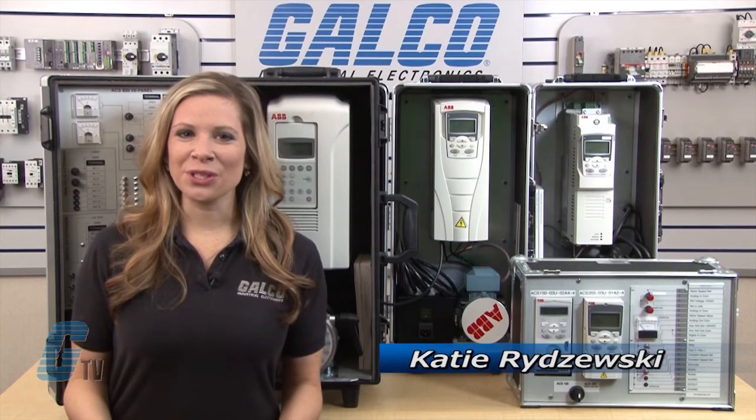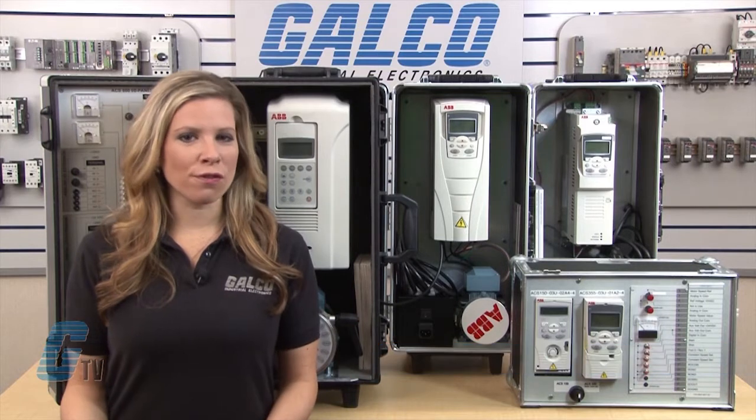Welcome to G-TV! Today I will be showing you ABB's line of low voltage AC drives.